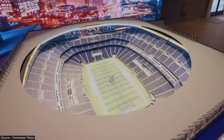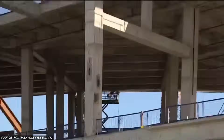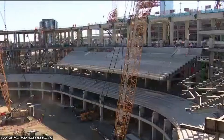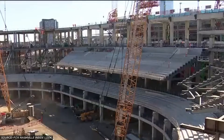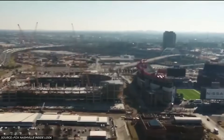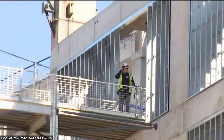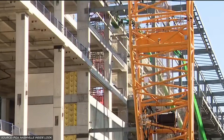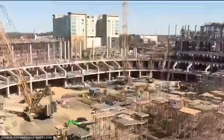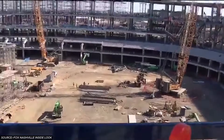The LEED Gold pursuit affects every engineering decision. Steel specifications, concrete mixes, and installation methods must meet environmental standards without compromising structural performance. The ETFE roof system contributes to energy efficiency through superior thermal performance compared to traditional glazing, but requires specialized installation expertise that adds complexity to an already demanding construction schedule. The sustainability targets influence material selection, construction methodology, and long-term operational strategies.